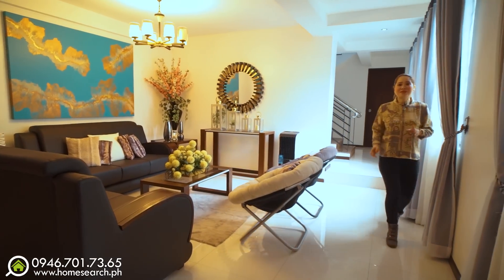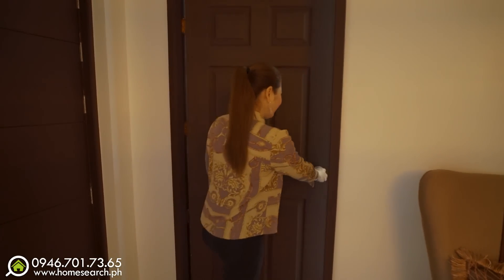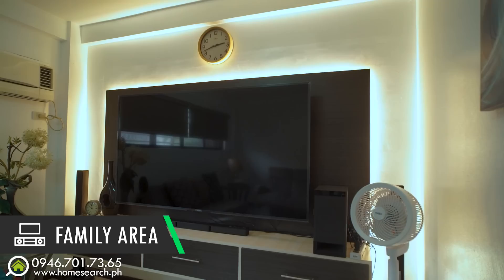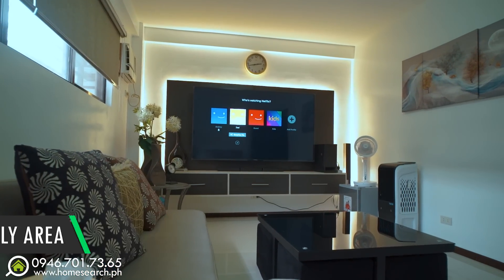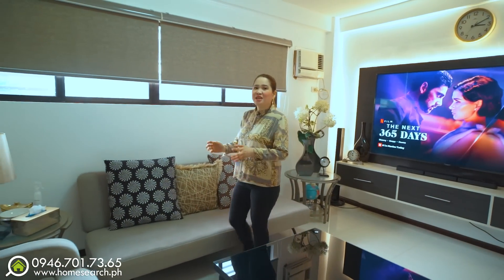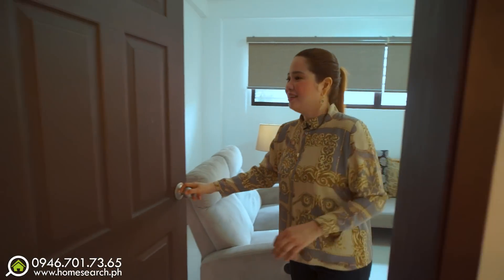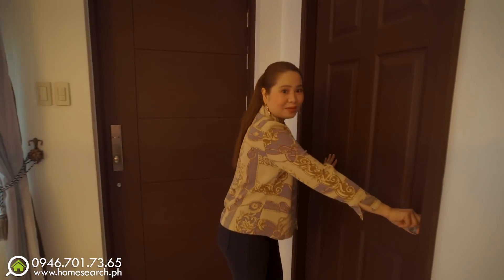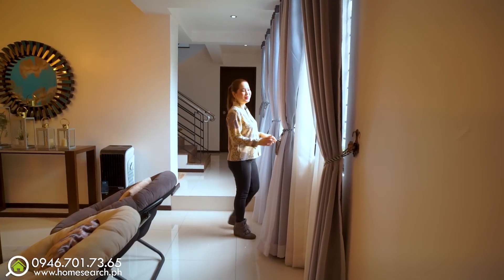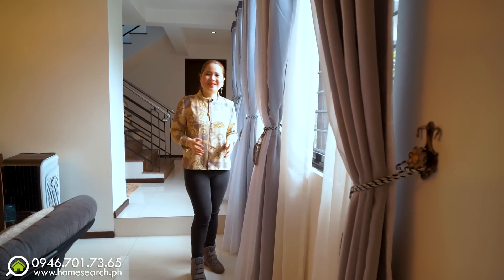From the living space, there is access through this door going to the family area — or they use it as an entertainment room. Look at how big the TV is. The TV rack is customized. It's fully air-conditioned with blinds already installed. Since this is semi-furnished, included are the AC units, blinds, lighting fixtures, and TV rack — except the appliances. It's very close to the main door, so if you make it an office, it's accessible. There's a window overlooking the courtyard, with grills and screens for added safety and security.